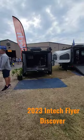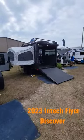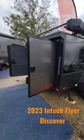Discoverer in the tech area — cool units in almost every size you can think of, including a little go-kart trailer.